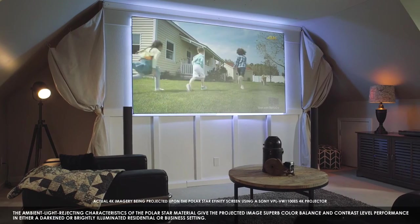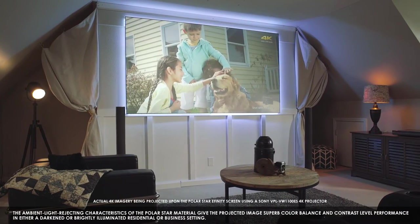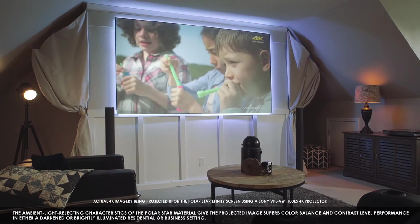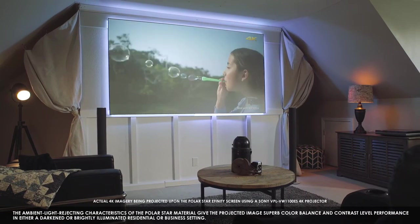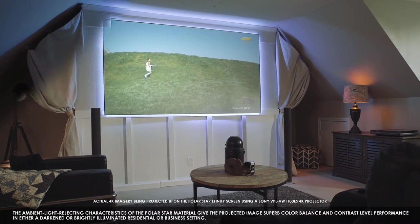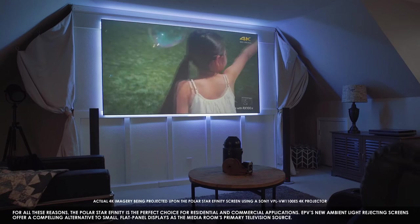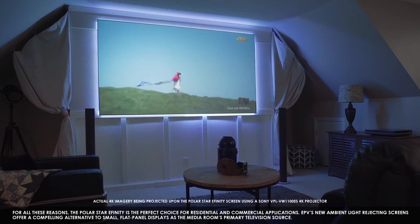The ambient light rejecting characteristics of the PolarStar material give the projected image superb color balance and contrast level performance in either a darkened or brightly illuminated residential or business setting. For all these reasons, the PolarStar E-Finity is the perfect choice for residential and commercial applications.